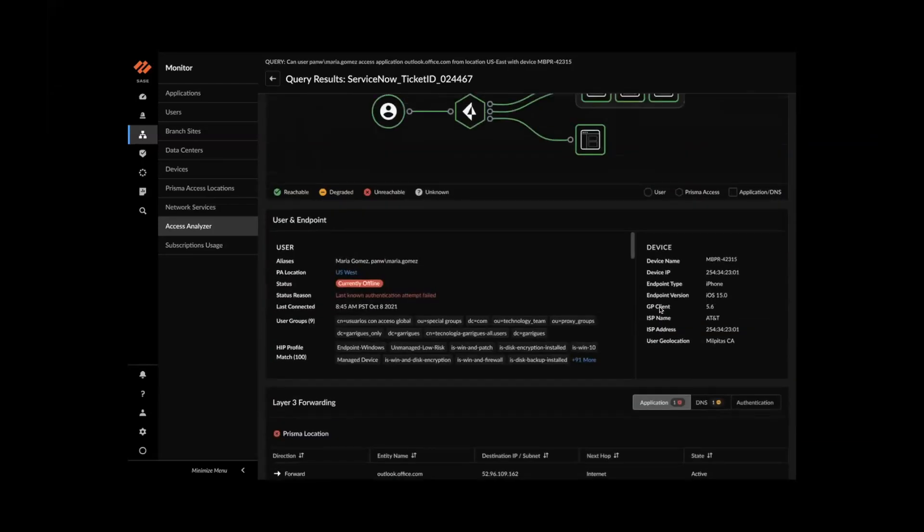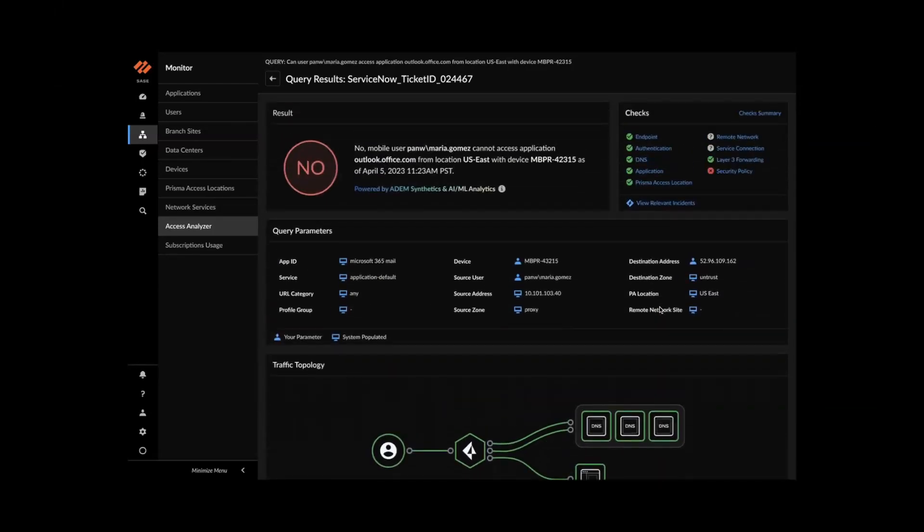With that, I come to the end of the demo. I've shared key AIOps capabilities including incident correlation with root cause detection, impact sharing, and the natural language query interface that makes it easy for helpdesk admins, IT admins, and network operators to troubleshoot single user issues with enriched details. Thank you.